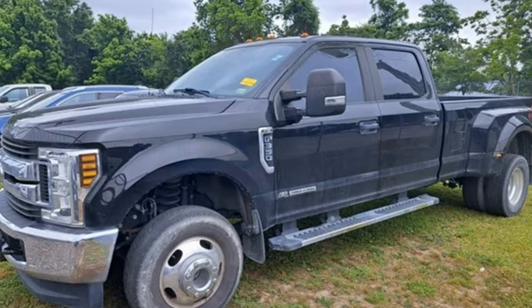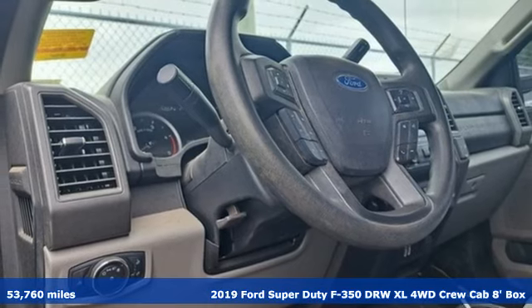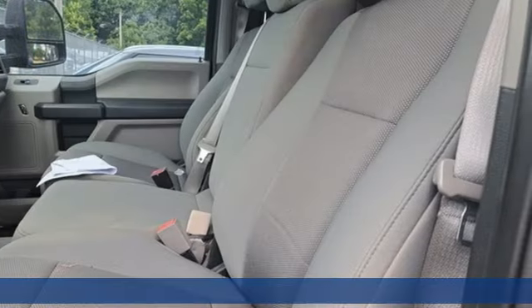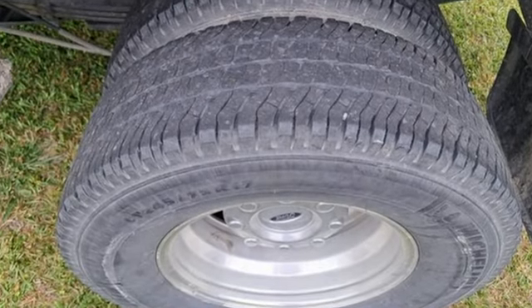Here's a 2019 Ford Super Duty F-350 double rear wheel. Ford has won over millions of loyal customers with a wide range of value-driven vehicles. You'll look forward to every drive with features like these.